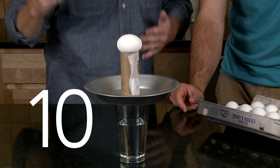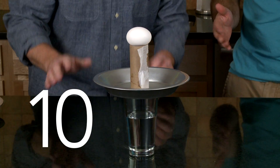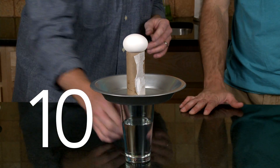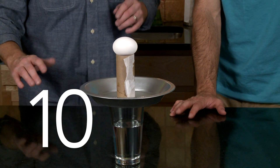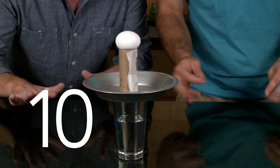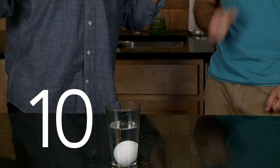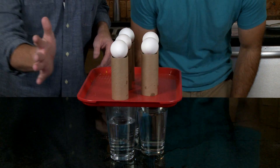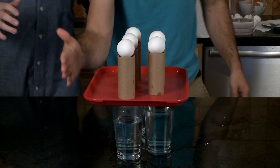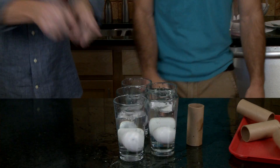Number 10: the egg drop challenge. This experiment demonstrates your control of an egg using inertia. Perch a raw egg on top of a toilet paper roll, placed in the middle of a pie pan, resting on top of a glass of water. With a single hit, the pie pan tips the tube, which slips out from under the egg. The egg's inertia — the tendency of an object to stay at rest until a force acts upon it — is all you need to allow gravity to do the rest of the work. And those are your 10 amazing egg experiments.